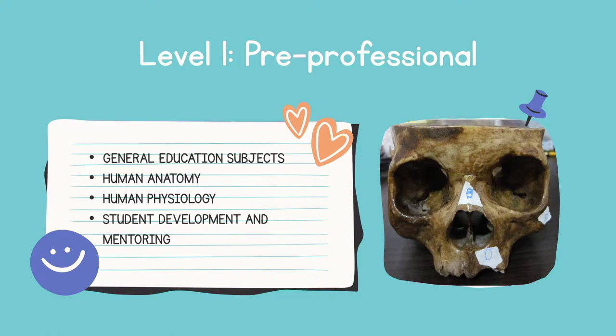For the first year or level one, it is called pre-professional education because the majority of the subjects taken here are general education subjects or gen ed subjects. As a prerequisite for promotion, students must take human anatomy and physiology subjects to develop their knowledge and understanding of the human body and its functions. The subject student development and mentoring is facilitated by physical therapy professors to guide students on their journey in this allied health profession.